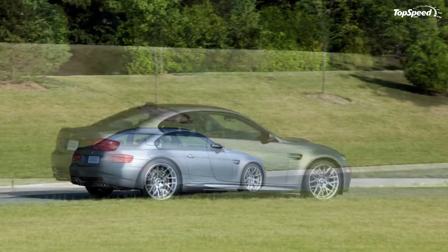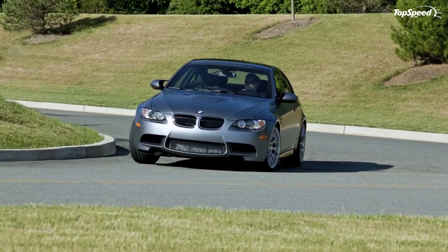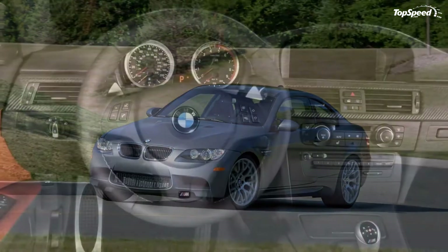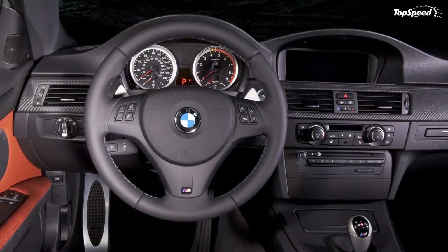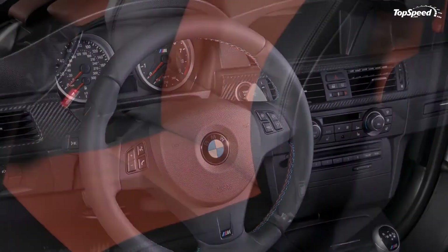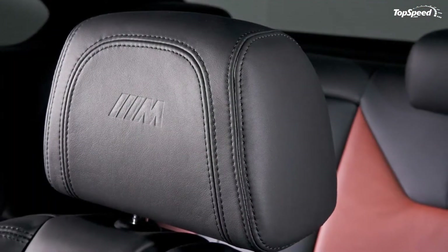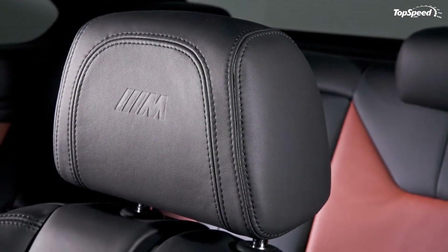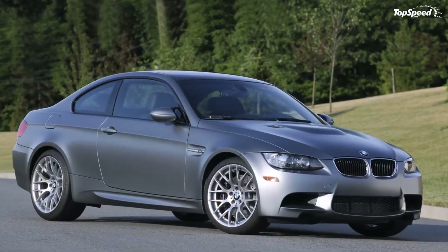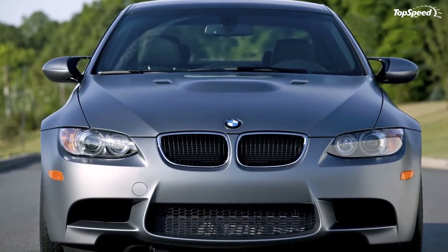BMW M enthusiasts will be able to reserve a 2011 Frozen Grey M3 Coupe by dialing 1-800-245-4269 no earlier than 11:30 AM ET on Monday, June 21, 2010. The first 2011 Frozen Grey M3 Coupes will become available for delivery in late June 2010 through authorized BMW centers, and the production run will be completed by the end of July 2010. A complete equipment list is provided at the end of this press release.